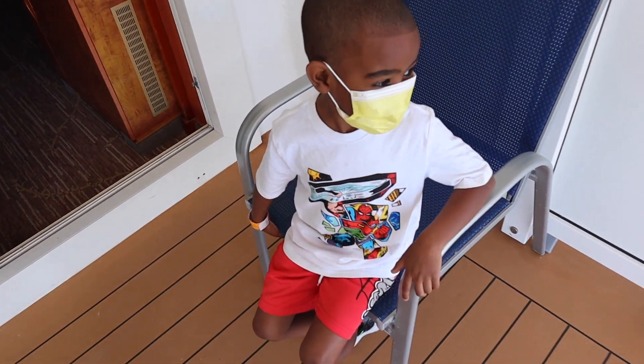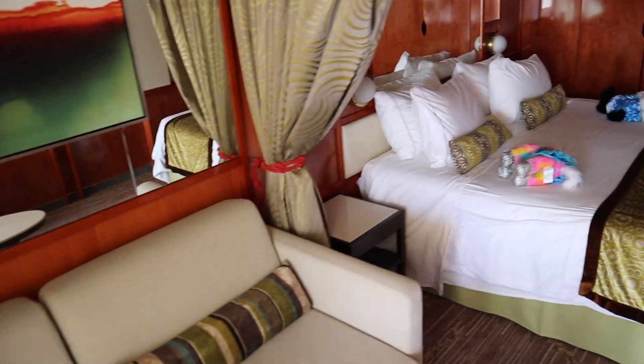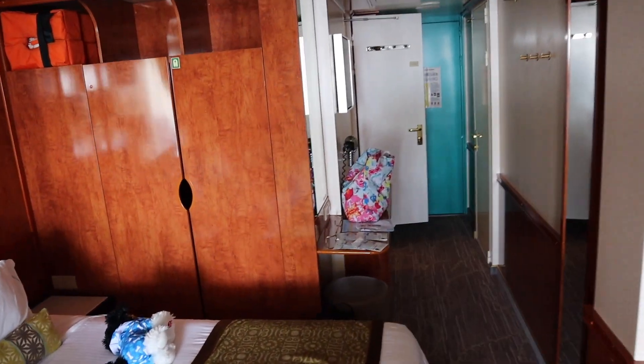This used to be called the mini suite, but they changed it now to the club balcony. It has a little more room than a regular balcony room, and here's the balcony. The partitions on the left and right might help with a lot of wind. I like it — definitely more room than the last time I was on a cruise. Some of the perks of having a mini suite: free bottle of champagne, early access to book restaurant reservations, laundry service once during your stay, and two free room service orders.